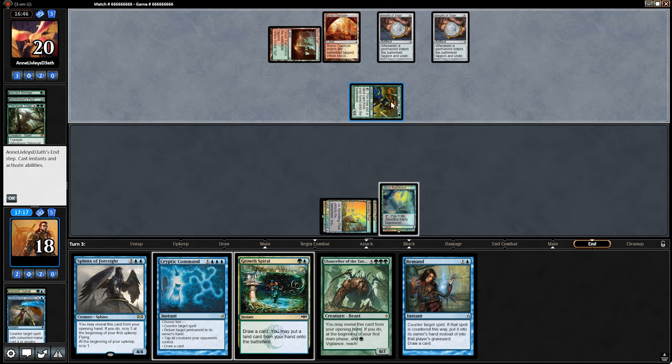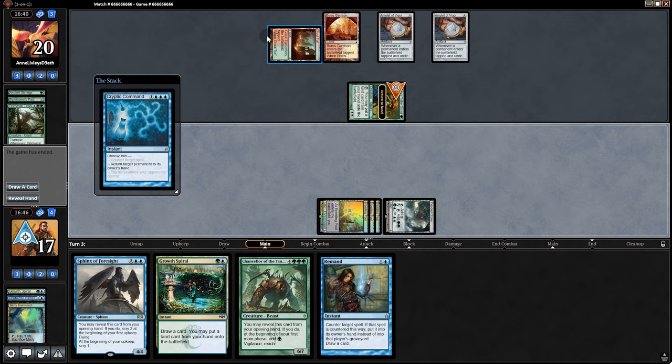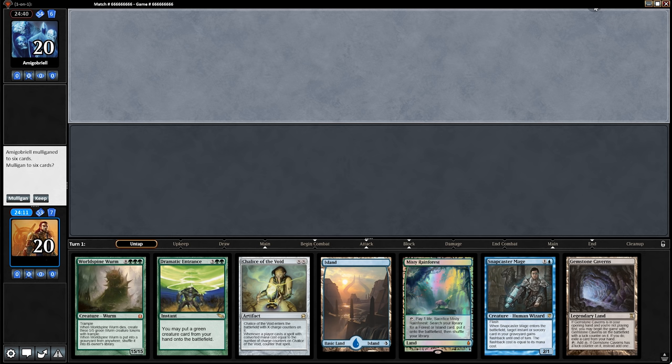10,000 IQ play here — they need double green at their upkeep, but we bounce their Azusa and they finally realize what we're doing. Without Azusa they can't put in another land at instant speed during the upkeep to make double green. We win game two as well. It's lucky that our first match is against the only other ramp deck in the format right now, and it's nice to see we did well against it. But how will it do against other decks? On to the next match.